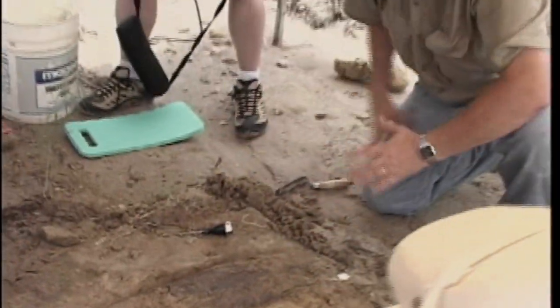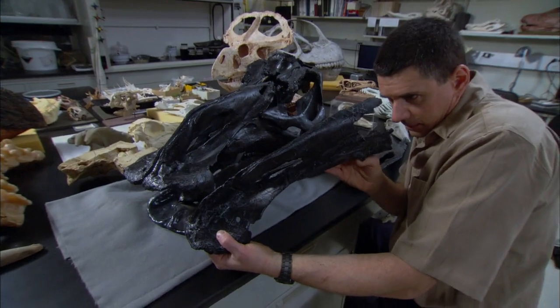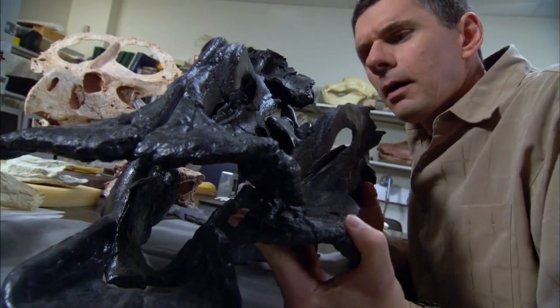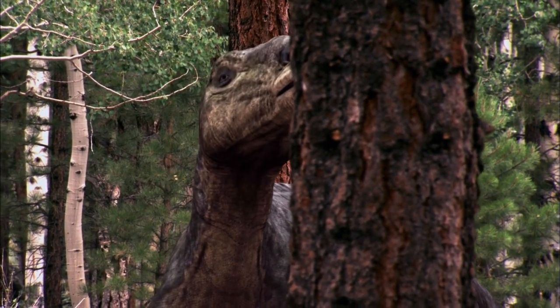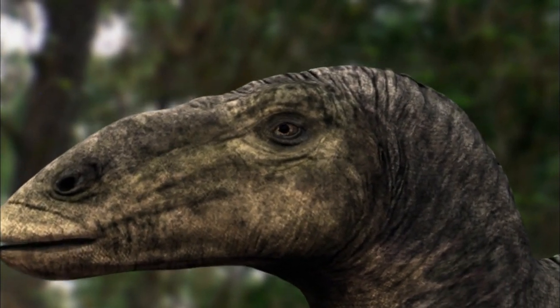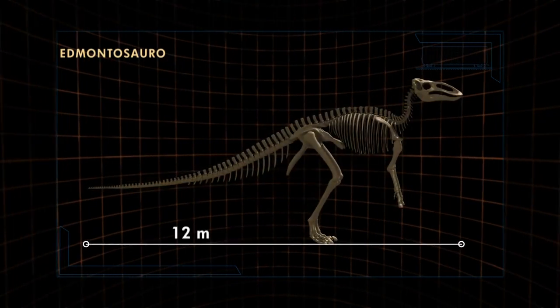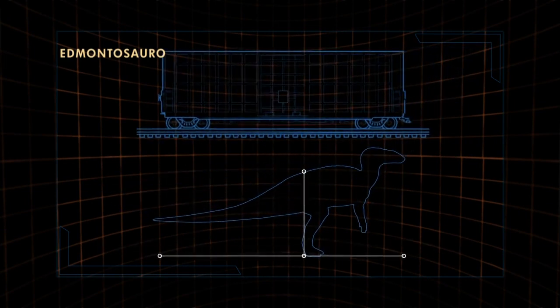Paleontologists uncovered more of the skeleton and then compared them to the bones of other dinosaurs found nearby. They realized they were looking at a monster. It was a duck-billed dinosaur, Edmontosaurus. These dinosaurs were over 40 feet long, stood 13 feet at the hips, and weighed nearly 4 tons, about the size of a railroad boxcar.